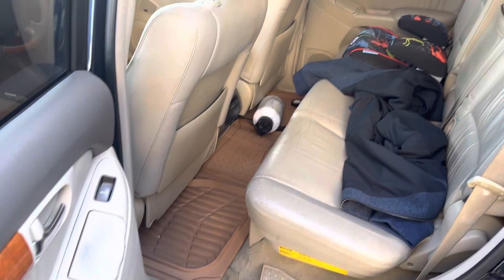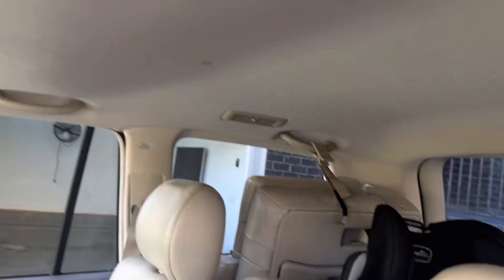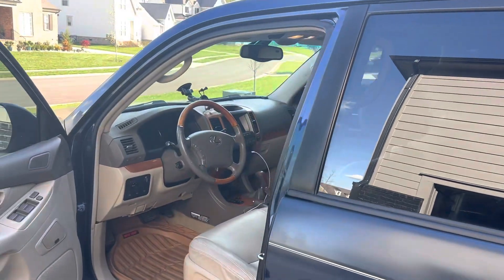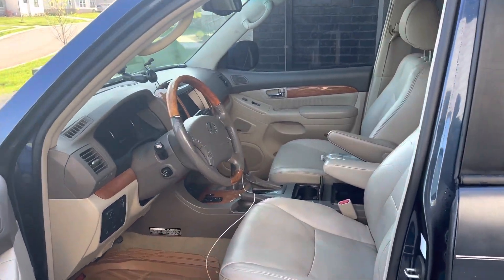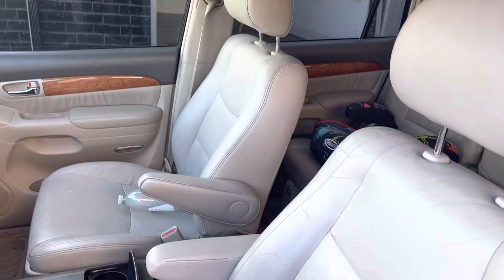Just with me being on the road as much as I am — nothing's wrong with the headliner, there's the jump seats — I just can't, I need something with a little bit fewer miles. All right man, let me know if you guys are interested in making a deal. We'll go from there.